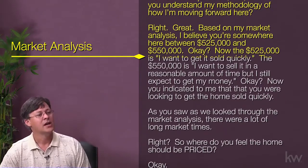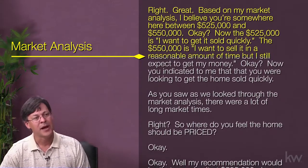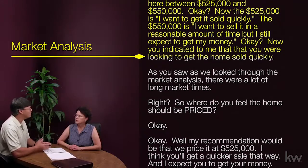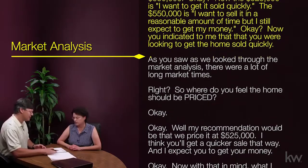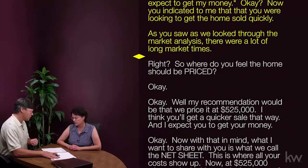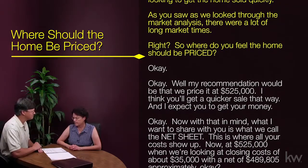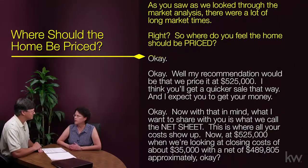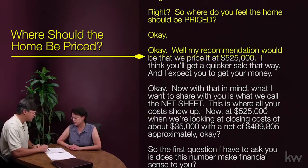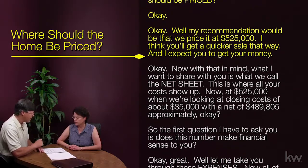Based on my market analysis, I believe you're somewhere between $525,000 and $550,000. The $525,000 is if you want to get it sold quickly; the $550,000 is if you want to sell in a reasonable amount of time but still expect to get your money. You indicated you were looking to get the home sold quickly. As you saw in the market analysis, there were a lot of long market times. So where do you feel the home should be priced? [Susan]: I think I need to concede to your opinion — you're the professional. My recommendation would be to price it at $525,000. I think you'll get a quicker sale, and I expect you to get your money.